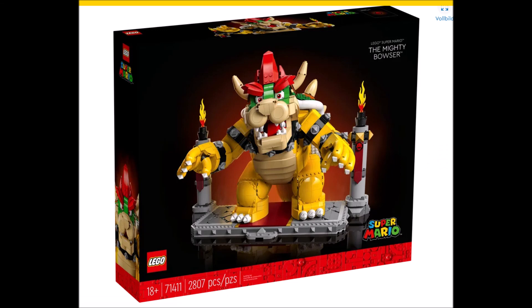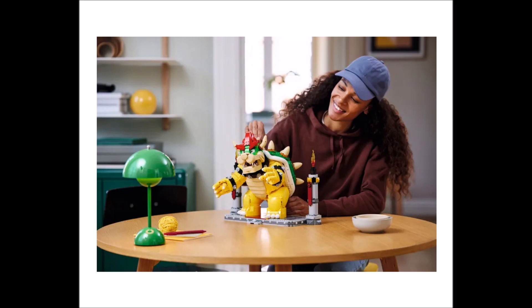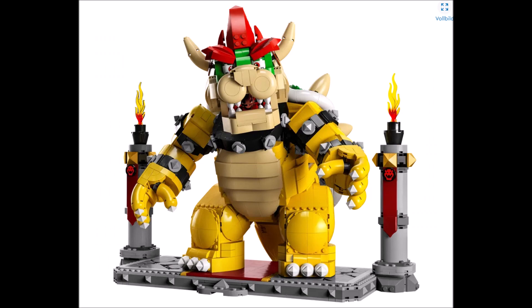The new LEGO Super Mario set was just revealed — set number 71411, The Mighty Bowser, with 2,807 pieces for $270 or euros. The set is going to be released on October 1st, 2022, and it looks amazing.